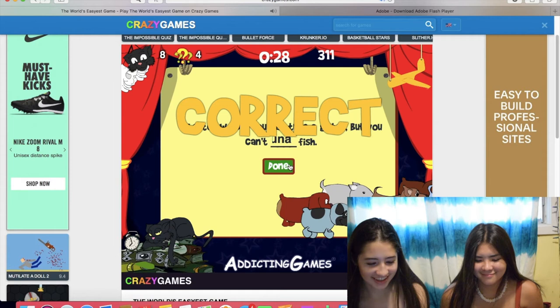A man wants to marry his widow's sister. Can he? Oh no, he can't because he's dead. Oh, man.